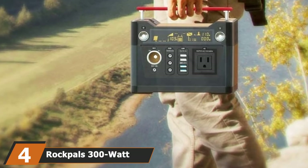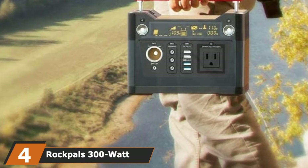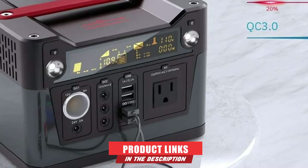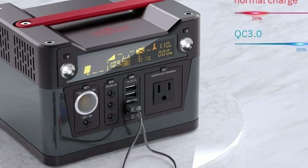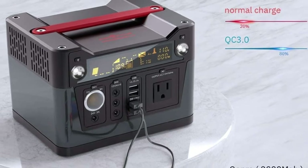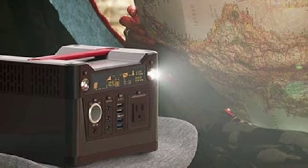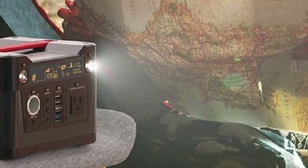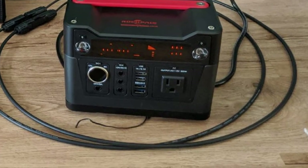Next at number four, we have the Rockpals 300W Portable Power Station Generator. It is one of the ultra-portable power stations of its type. Thanks to the compact design, lightweight, and handy build, you can carry it along with you. The Rockpals 300W Portable Generator is a decently powerful model, with a capacity of 280WH and an excellent lithium-ion battery inside.